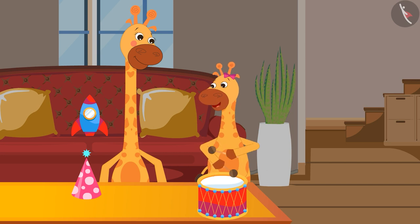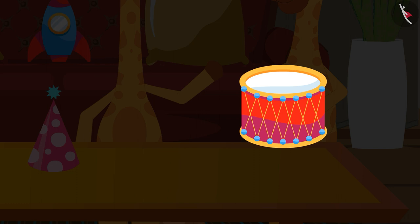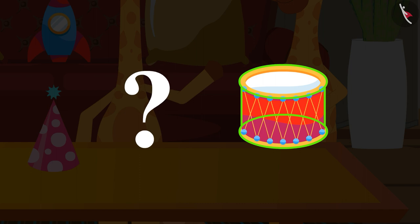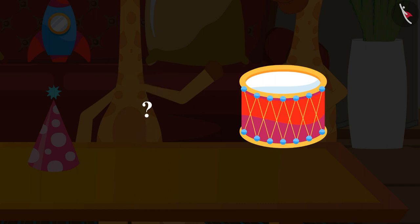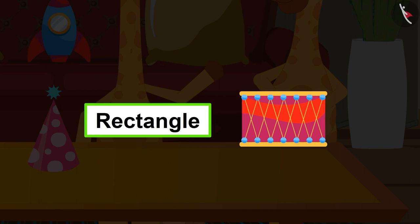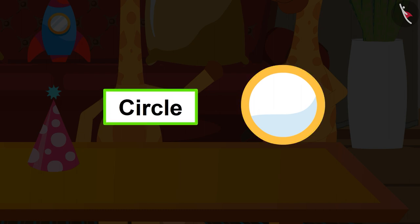I have also got a drum as a gift. Look at its shape — this shape is called a cylinder. Kids, how does the shape of this drum look now? You are right. From the front, the shape of the drum is a rectangle. But from the top, it looks like a circle.